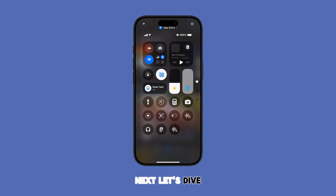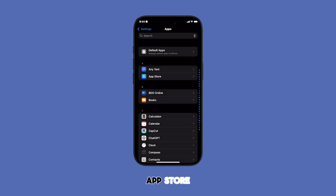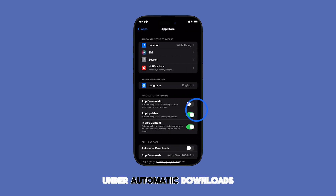Next, let's dive into the App Store settings. Just go to Settings, then scroll down and tap on App Store. Make sure App Downloads under Automatic Downloads is enabled.